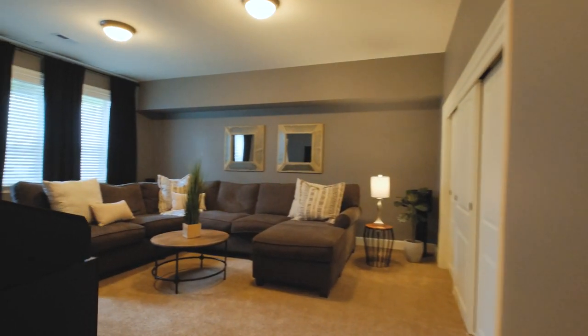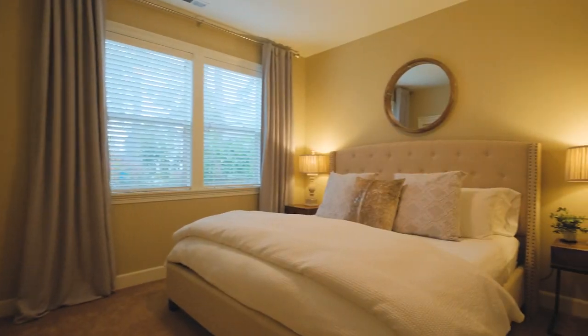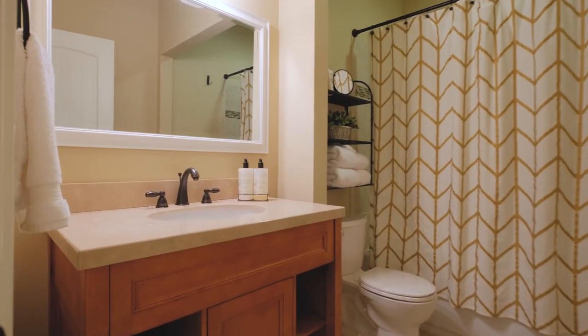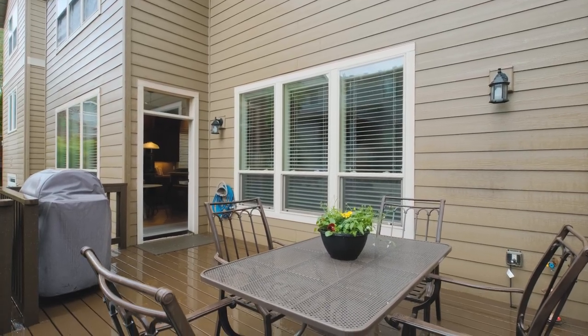The lower level of the home offers an expansive great room that could be another media room or get-together space, and a guest room and full bathroom. And let's not forget the beautiful deck that overlooks a meticulously landscaped yard, ready for your outdoor summer gatherings or just quiet evenings in.